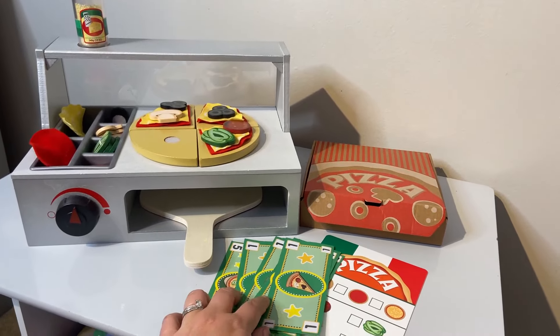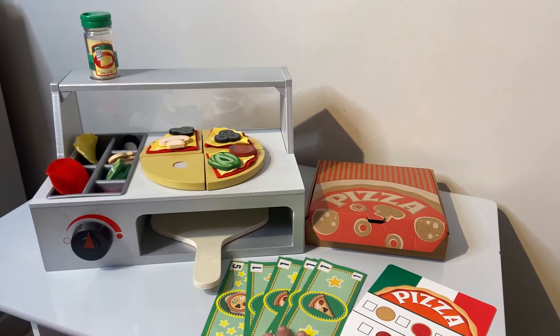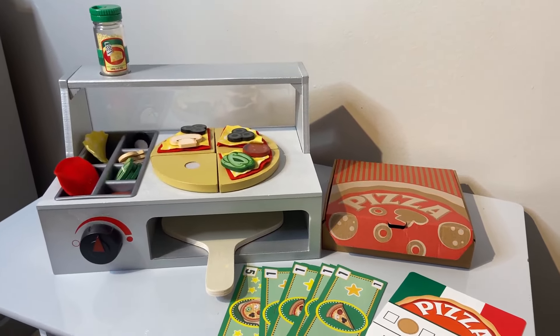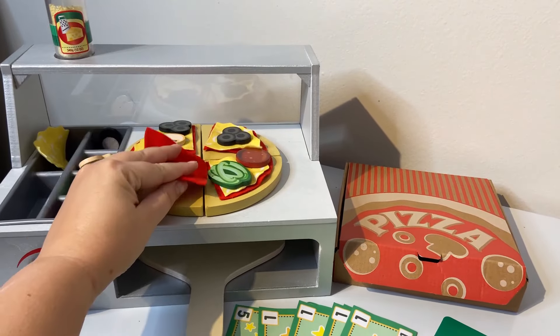We got this for our daughter last year for Christmas. She was about two and a half, and as the year's gone on she has definitely learned how to play more interactively with everything.